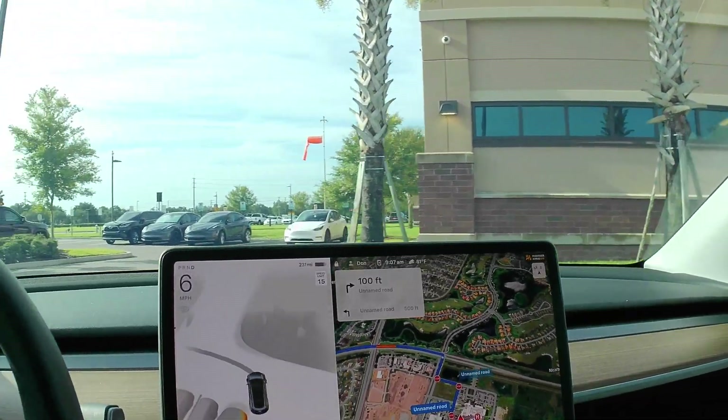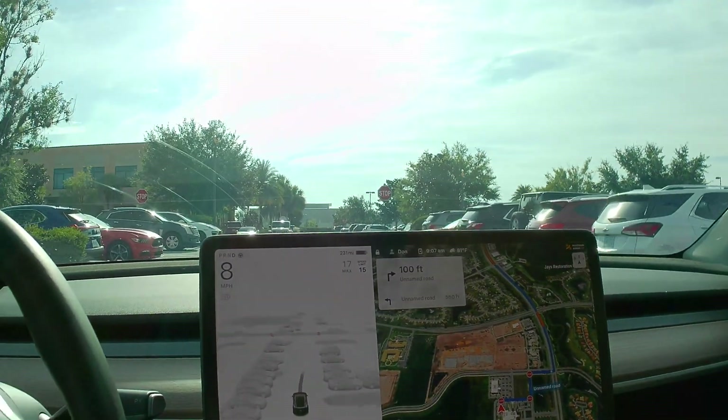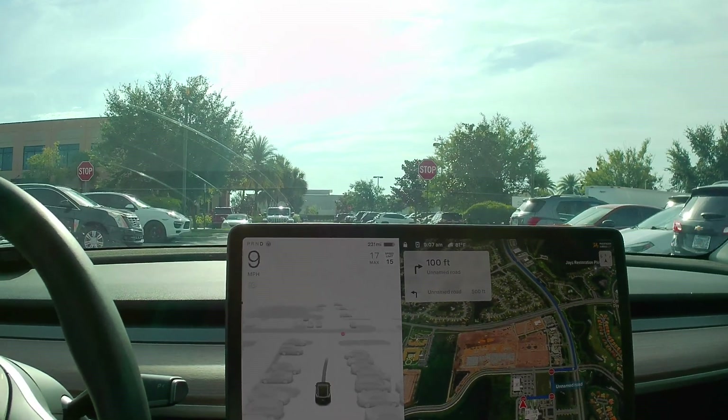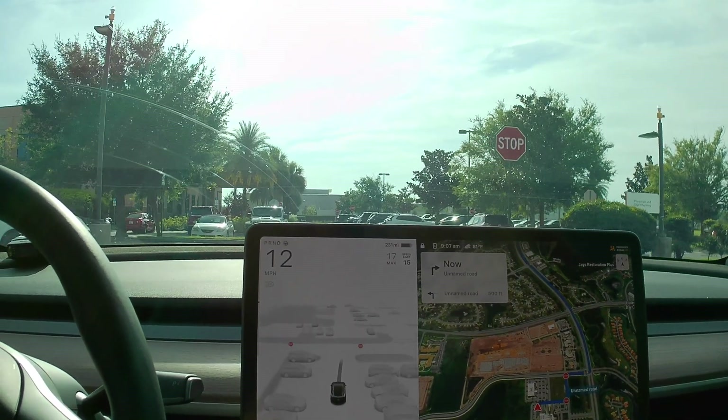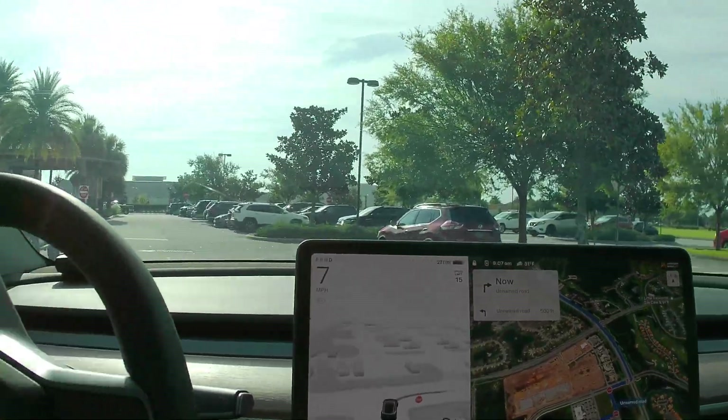I've always tested that as one of the first things. We're recording with an Acaso action camera this time, just to be a little different. Let's see how the resolution compares.